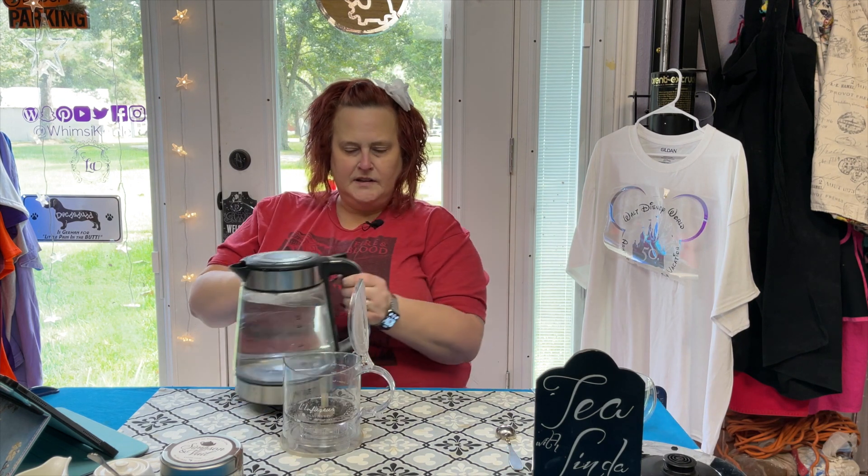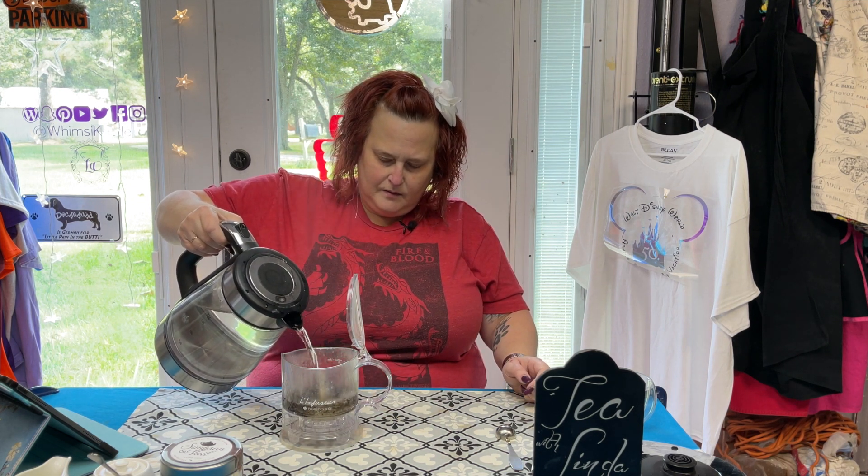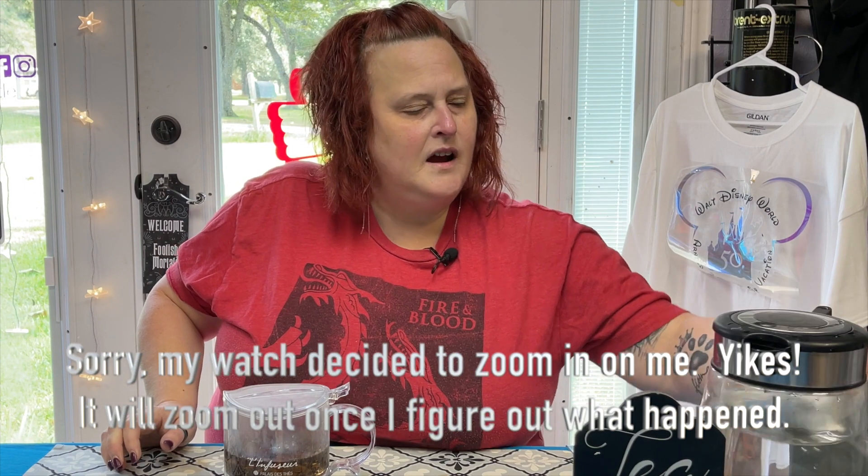It doesn't have much of a smell to it — I mean it has that tea smell, but it doesn't smell quite enough, I guess. One teaspoon per six ounces. I spilled it everywhere, so we just went a little bit above one teaspoon. That's okay, we'll just sweep that away. Hey Siri, set a timer for three minutes.